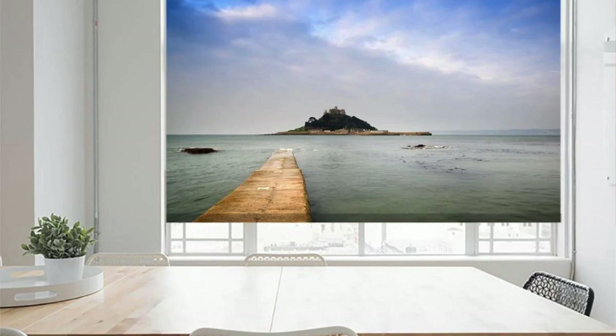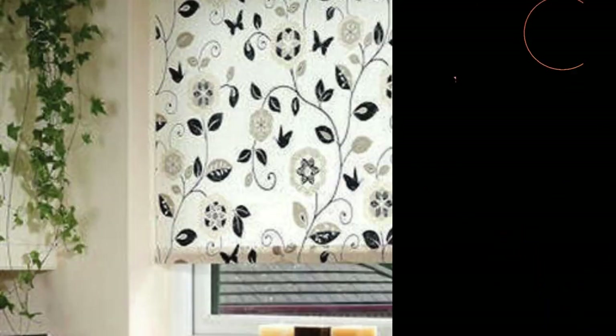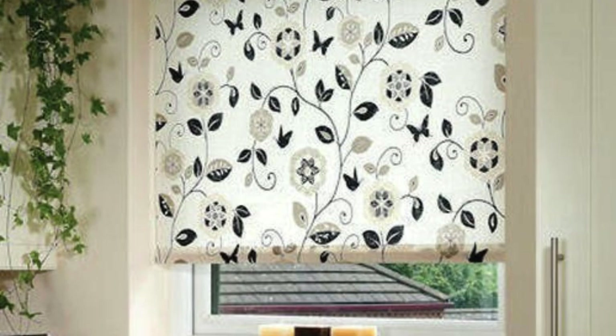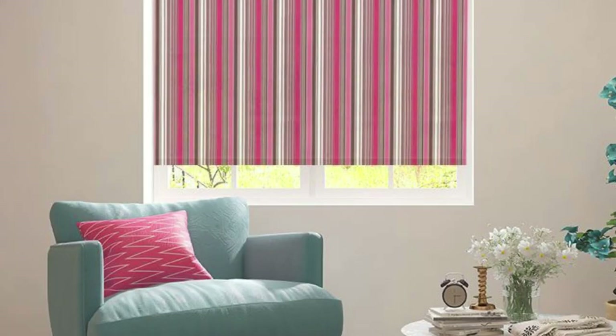Immerse yourself in a world of endless possibilities as you explore the vast palette of colors, patterns, and textures available for your custom blinds. From subtle neutrals that create a timeless and sophisticated look to bold patterns that make a statement, our diverse selection ensures that you can tailor your blinds to complement any interior design theme. Whether you're aiming for a minimalist contemporary vibe or a cozy traditional feel, the versatility of our custom blinds allows you to curate a space that truly resonates with your aesthetic preferences.